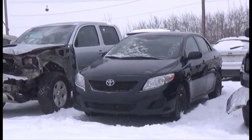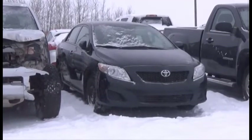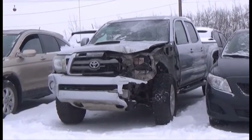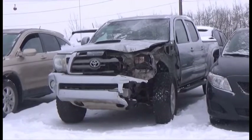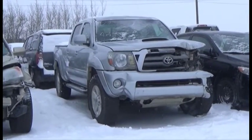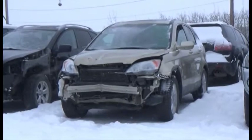Lot number 180 is the 2009 Toyota Corolla, AOD, Loaded. Lot number 179 is the 2010 Toyota Tacoma, Crew Cab, Short Box, V6, AOD, 4x4, Loaded, Leather Heated Seat.